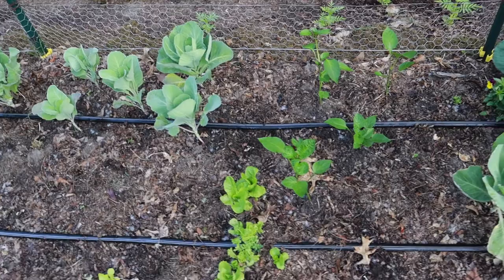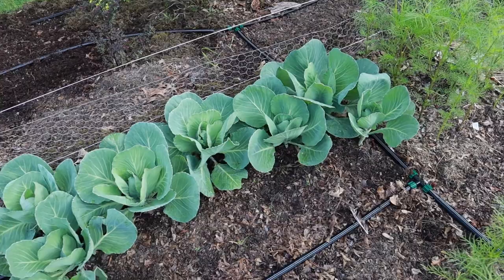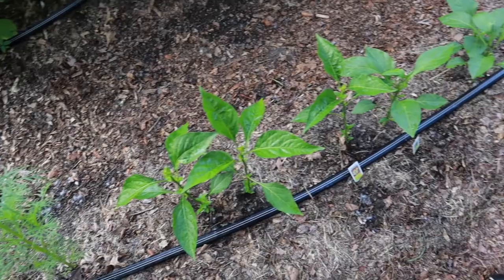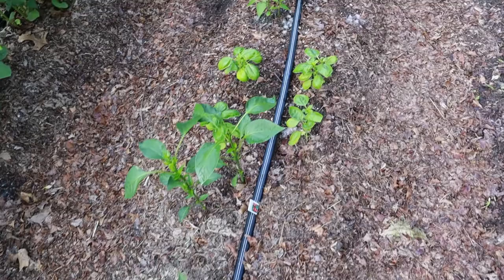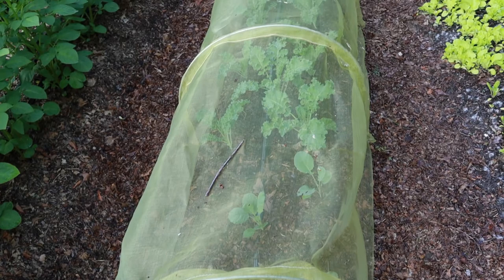I did interplant some peppers in this bed. I'll probably put some more zinnias in here, and possibly some summer squash just because I have the space. Behind me is a row of hot peppers and some basil. This is a rosemary that I'm planning on putting somewhere else — I'm just not sure where yet, so it's just hanging out.